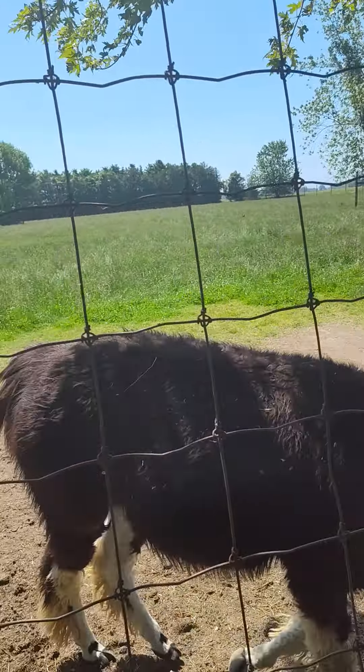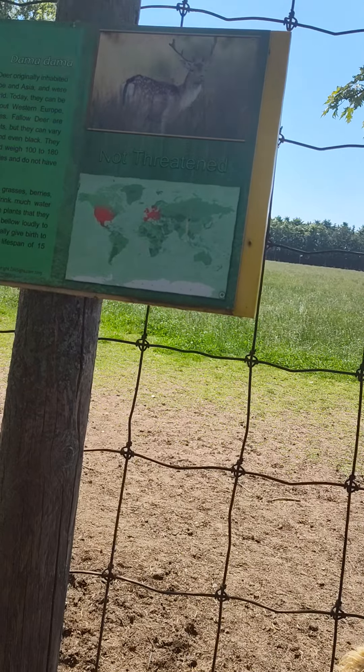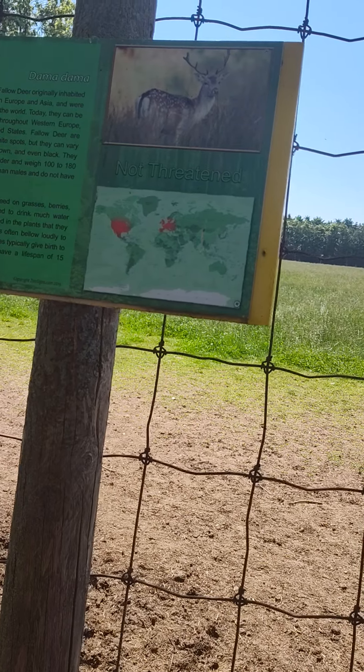There you are. Not sure what you are — you're not a fallow deer. Fallow deer are typically fawn colored with white spots, but they can vary in color from white to dark brown and even black.